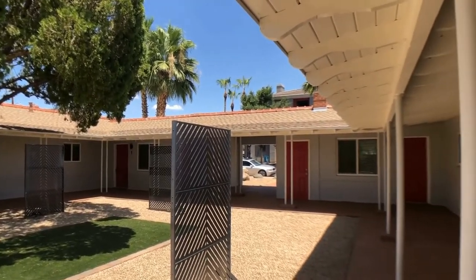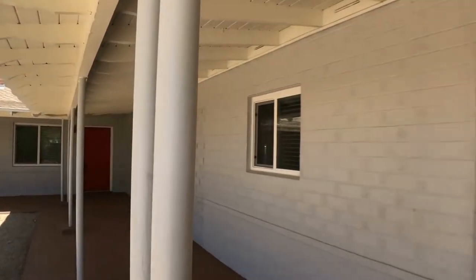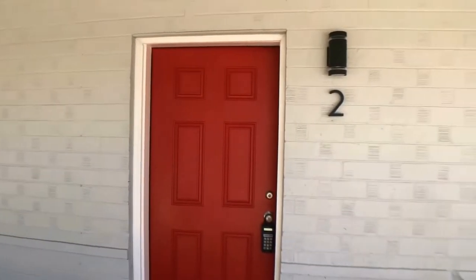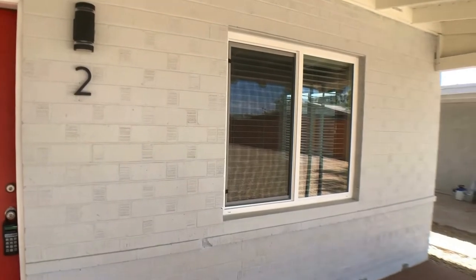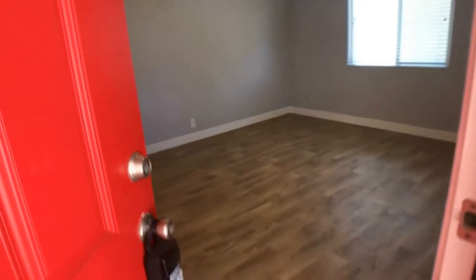Hi, we're here today at 4138 North 3rd Avenue. This is going to be unit number two in this great fourplex located just off 3rd Avenue and Indian School in the heart of Phoenix. These units were all renovated in 2020. This unit is an end unit, as you can see here — it's got lots of nice bright windows, and we'll take you inside and show you around this great renovation.